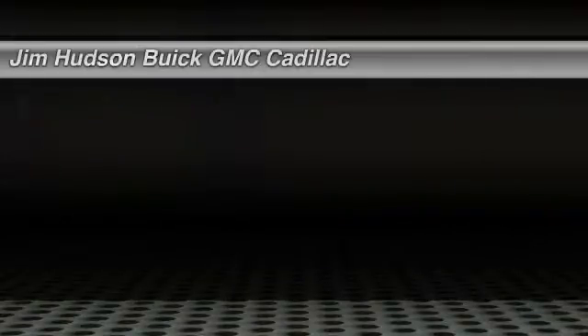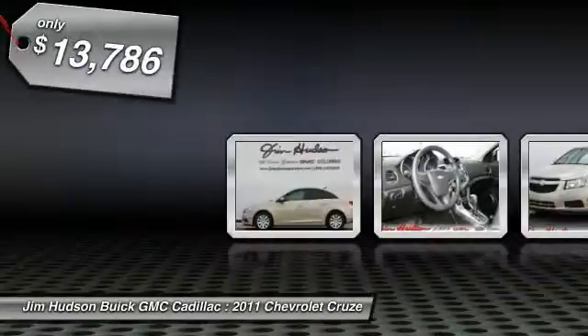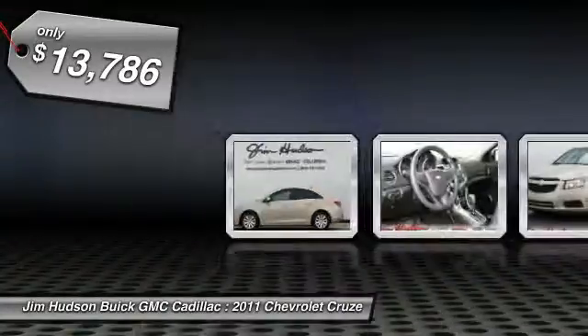The 2011 Cruze. The Cruze blueprint calls for more than you'd expect and is priced below $15,000. This vehicle has less than 15,000 miles.